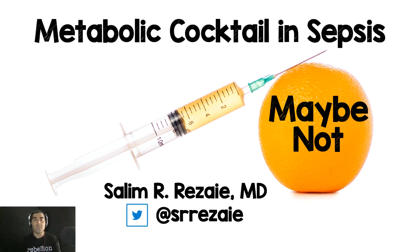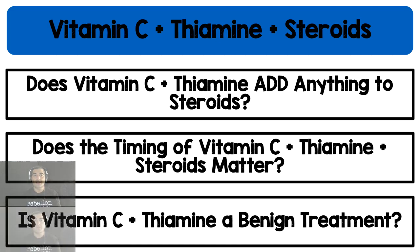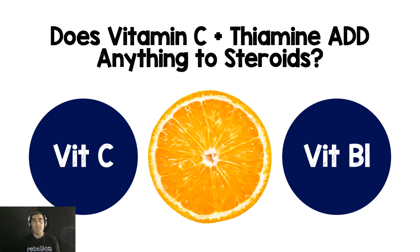For this talk we're going to be talking about the metabolic cocktail in sepsis — really what we're talking about is vitamin C, thiamine, and steroids. I have three questions I want to answer by reviewing the evidence: Does vitamin C and thiamine add anything to steroids? Does the timing of vitamin C, thiamine, and steroids matter when we talk about treatment? And are vitamin C and thiamine benign treatments? Let's start with question one: does vitamin C and thiamine add anything to steroids?